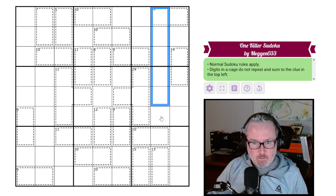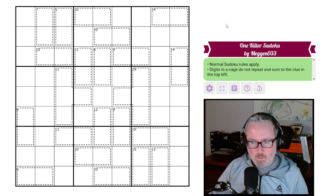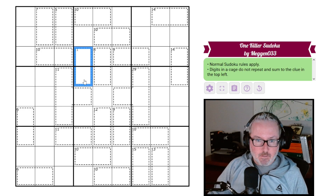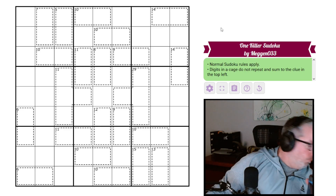Normal sudoku: every row, column, and three-by-three box will contain the digits one through nine once each. And as a surprise to nobody, digits in a cage do not repeat and sum to the clue in the top left. So these guys add to 11, these to 14, these to 15, et cetera.